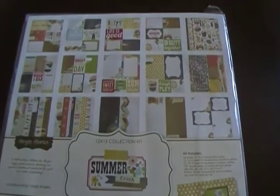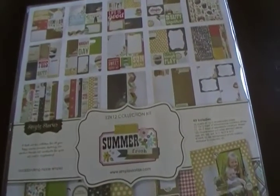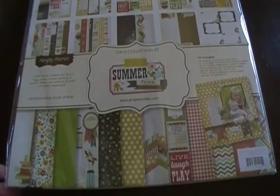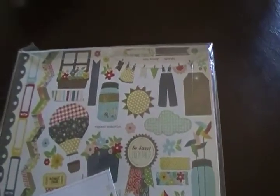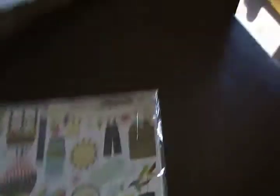The last thing I got from Your Scrapbook Supply — and this was primarily the reason for my order — was the 12x12 collection kit from Summer Fresh by Simple Stories. I'm finally happy I got that; it's got your sticker sheets and I'm super happy about that.